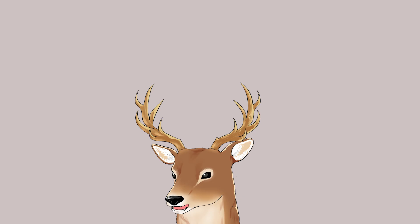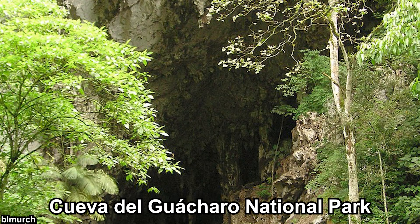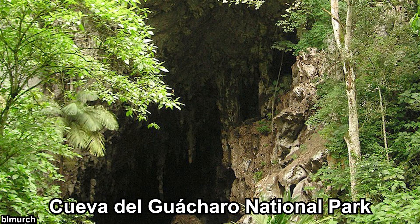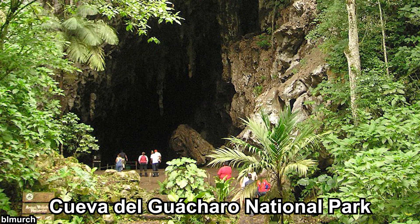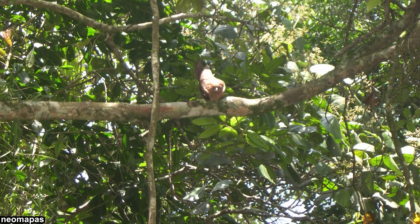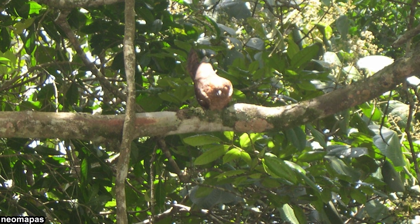Even to this day, oil birds still have a notable economic importance. Their colonies have become one of the tourist attractions in countries that host them. In Caripe, Venezuela, there is a national park called Cueva del Guácharo, which basically means Guácharo Cave — and Guácharo is one of the local names for oil bird. Oil birds themselves are considered least concern, but this national park also hosts some endangered birds. Oil birds are also one of the most significant seed dispersers in their habitat, because they can travel over 100 kilometers and will regurgitate seeds while taking short breaks by roosting in canopies.